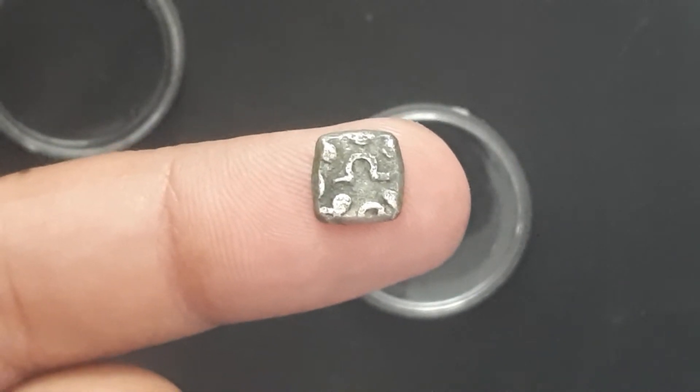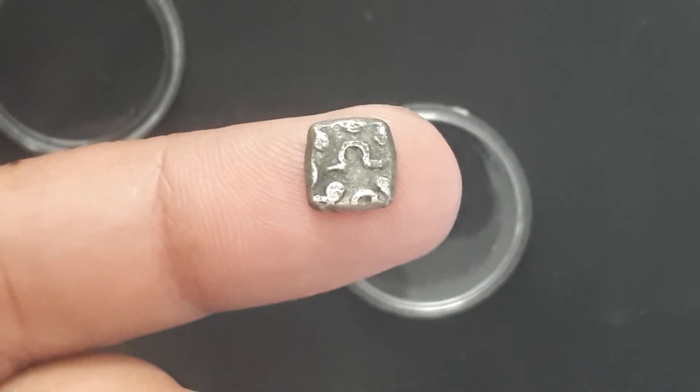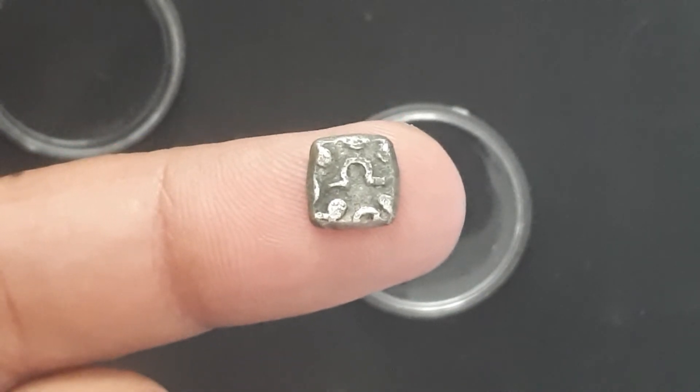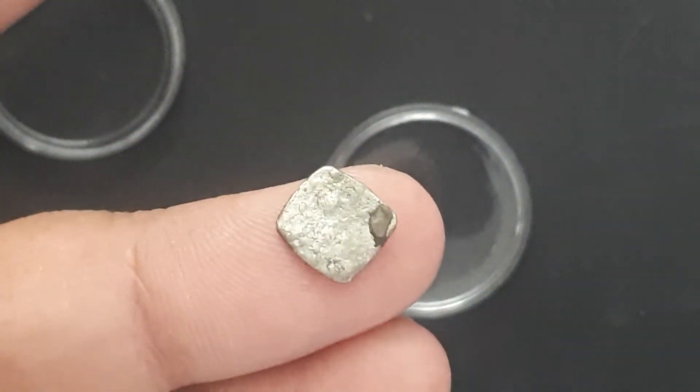You can see this — it's a tiny coin on the finger, and the symbol you can see on the obverse is a geometrical pattern. On the reverse it is blank, as you can see.